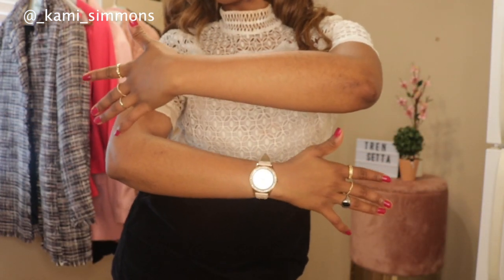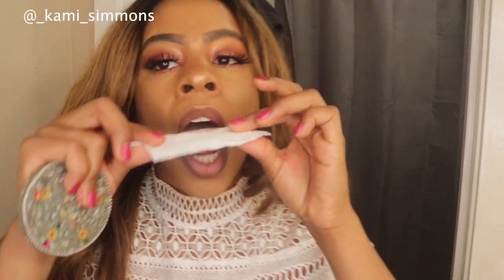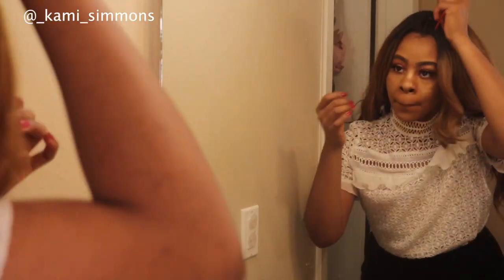I'm pretty sure the entire outfit is from Ross. Definitely check out my summer outfit ideas video for my style related content. These clothing pieces are what I'm wearing today — minus the pink heels, of course, because we got to be ready to run.